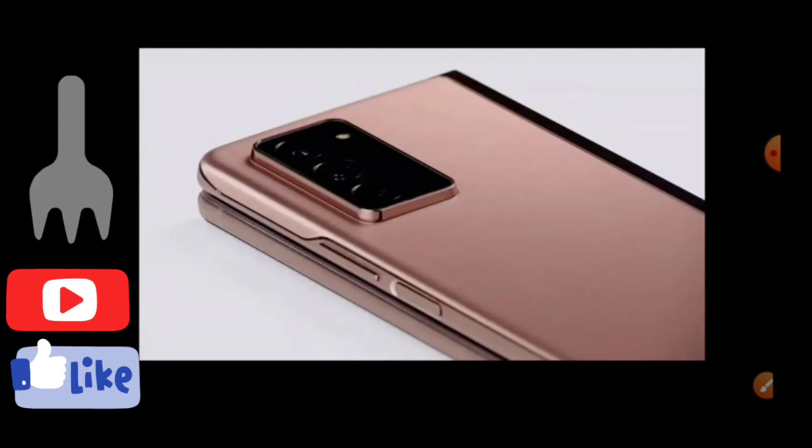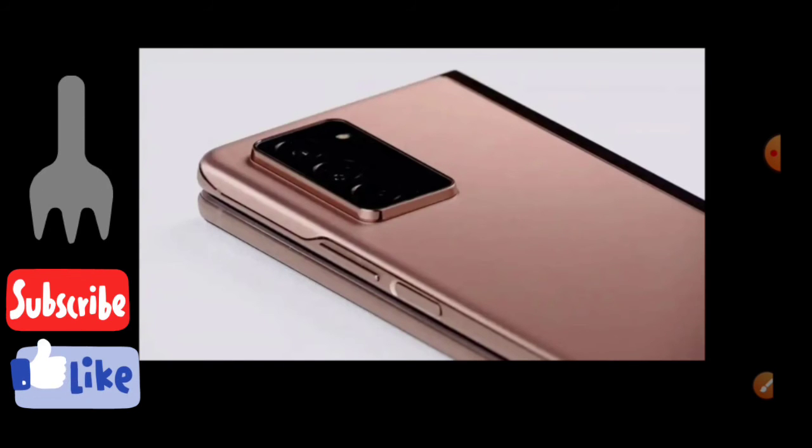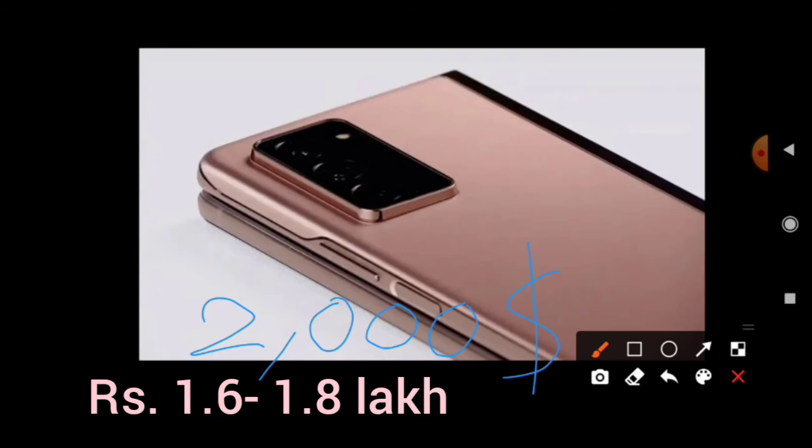The phone comes in two colors — Mystic Black and Mystic Bronze — similar to the Note 20 lineup. You can also choose from a variety of edge colors and customize with premium leather covers. The price is $1,999, which is obviously very high, and converts to around 1.65 to 1.7 lakh rupees.